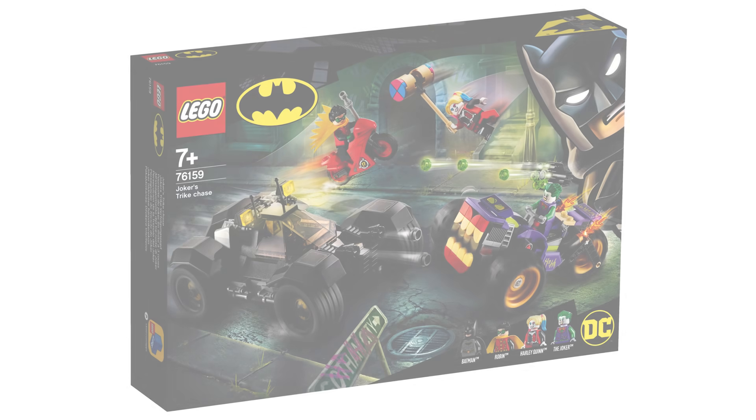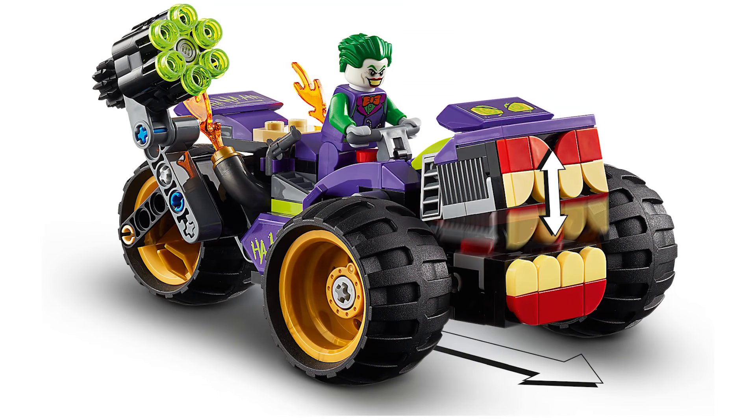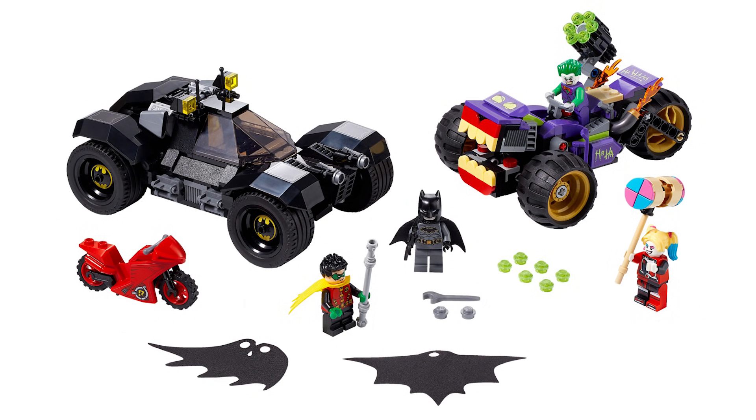Let's move on to set number 76159, the Joker's Trike Chase. This has 440 pieces and will retail for $49.99 USD or $59.99 Canadian. I really, really like this set the more we keep seeing of it — I'm just getting sold on more things because now we're getting to see the play features. Specifically for the Joker's trike, when you push it forward, the teeth go up and down and chatter like chattering teeth — that's really awesome. You can also see from the picture on screen that the Batman figure comes with two new capes. The regular one we're used to is the newer fabric, but these two new cape pieces are the old thin cloth that looks nice and doesn't cover up the neck. Same with Robin — you can see he's got the newer versions of the capes.